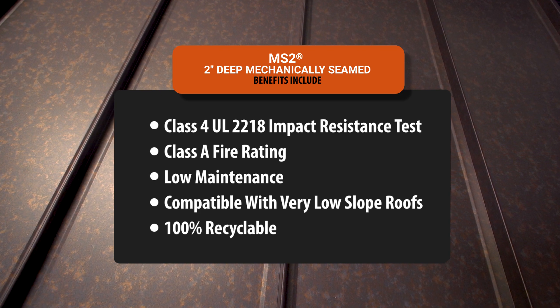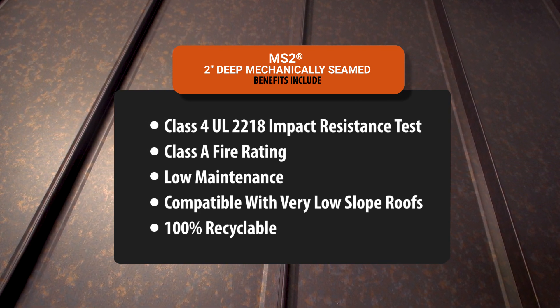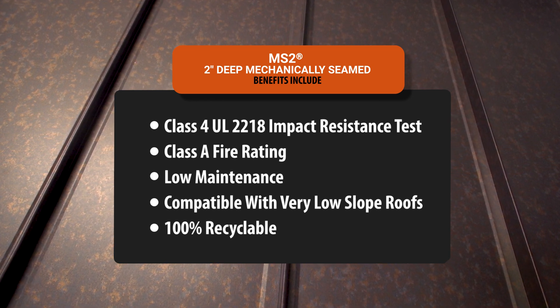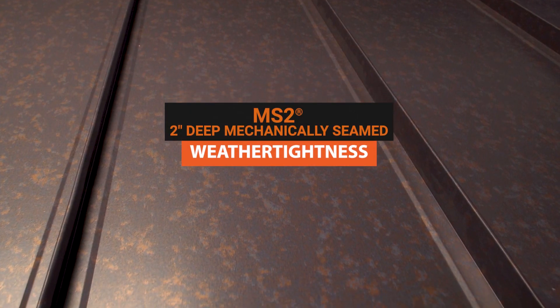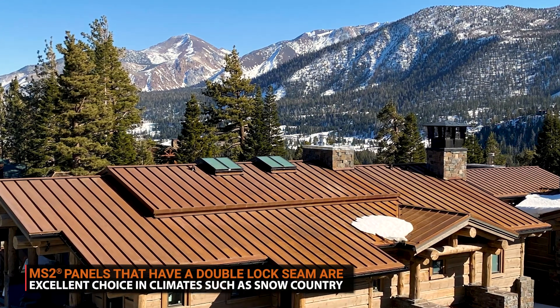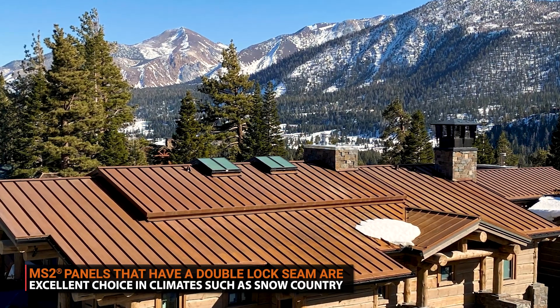Mechanically seamed panels have all the benefits of a metal roof and some unique benefits that make them stand out from other standing seam systems. Their double-lock system makes them the most secure and weather-tight standing seam panel, making mechanically seamed an excellent choice in climates such as snow country, where heavy snow will be on the roof for long durations of time.